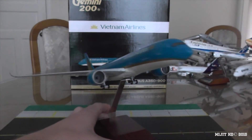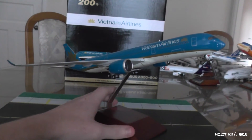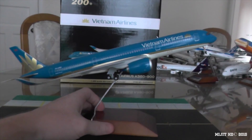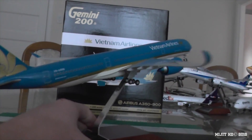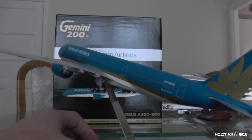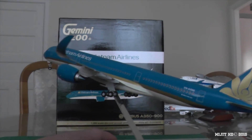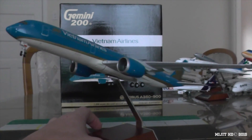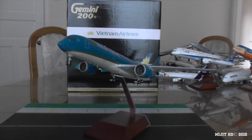That will pretty much be it for this review. I really hope you enjoyed. You do not want to miss out on this model - it is selling fast, so I would recommend you get it now. It's a beautiful looking model. Please like this video if you enjoyed, comment and tell me what you think, tell me if you're going to get this model, and share it so other people can decide. Subscribe for more - I have four more reviews on the way: Alaska 737, Delta 737, TAM and Garuda 777s. Also check out my previous six videos including the KLM 777-300ER in the new livery. Anyway guys, I really hope you enjoyed and I'll see you next time. Bye.